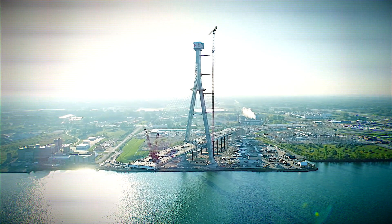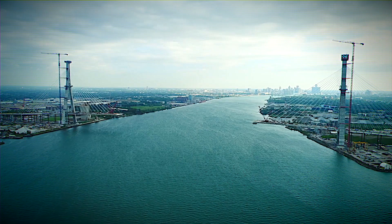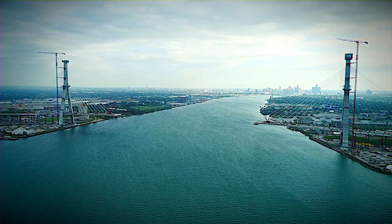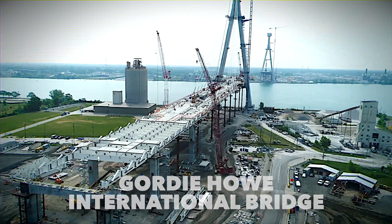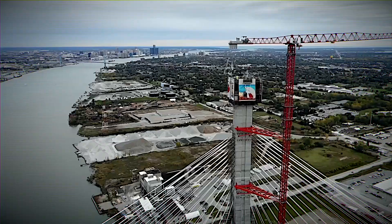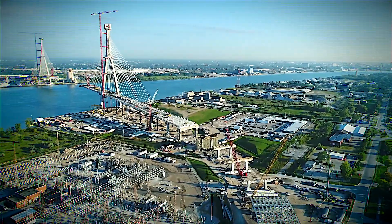Imagine a world where human ingenuity conquers yet another monumental challenge. This time, it's about bridging the waters of the Detroit River with an awe-inspiring structure. The Gordie Howe International Bridge isn't just a feat of engineering, it's a marvel that defies belief. Picture towering pillars, massive cables, and a fierce dedication to eco-friendly practices.